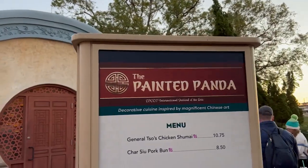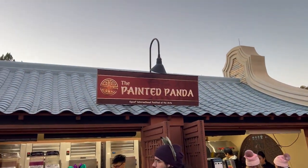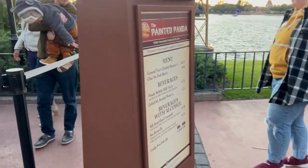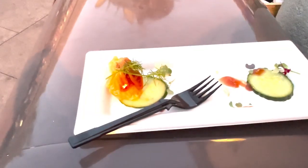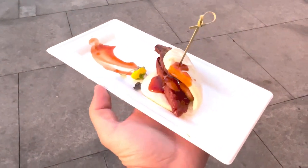We're at the Painted Panda booth — both menu items have pictures and they both look good. I'm getting the General Tso's chicken and the pork bun. It's starting to get cold so the hood is going up. Best table at EPCOT: a trash can. The General Tso's chicken is really good — I'd give that a seven and a half to eight out of ten. The pork was a little fatty but both were pretty good. I haven't had one bad thing — Festival of the Arts, you're doing good!